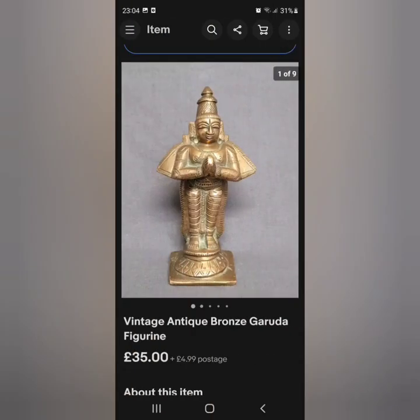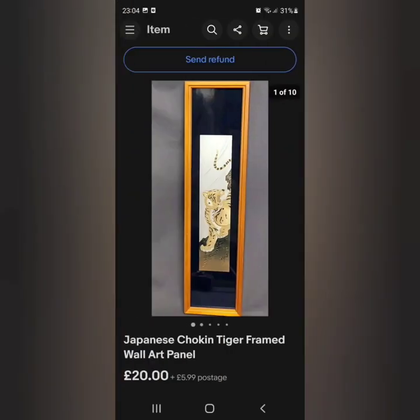I can't remember what I spent on this, maybe two or three pounds — we sold the bronze Garuda figurine for £35 plus shipping. The Japanese choken art: we spent two pounds on this and sold it for £20 plus £5.99. I think this was an offer sent to me; I had it on for £26.99 something like that, so happy with that.